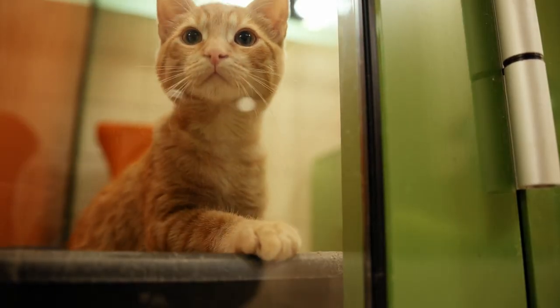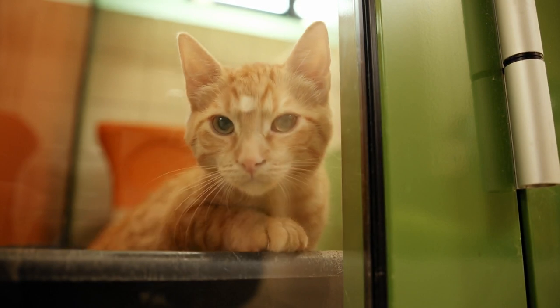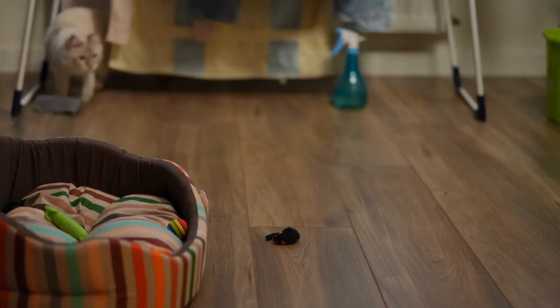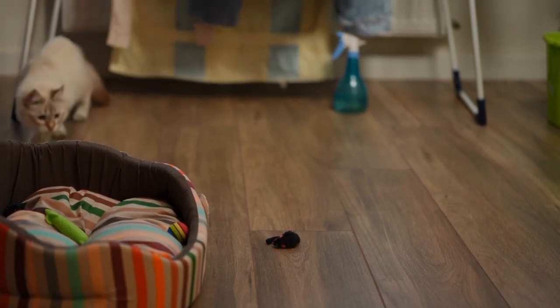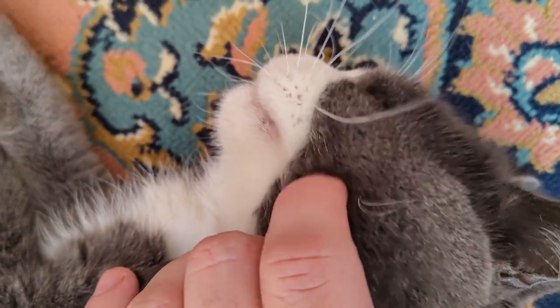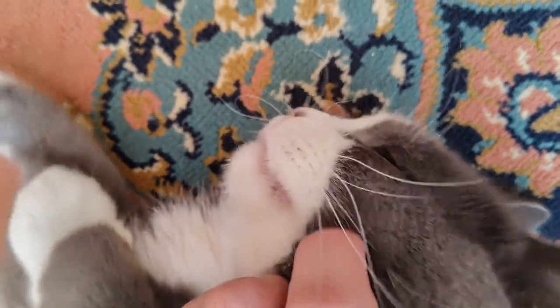Prepare a safe and comfortable space. Before bringing your new cat home, create a designated space where they can feel safe and secure. This could be a spare room or a quiet corner of your house equipped with a cozy bed, food and water bowls, litter box, and toys. Providing a safe space will give your new cat a chance to acclimate to their surroundings at their own pace.